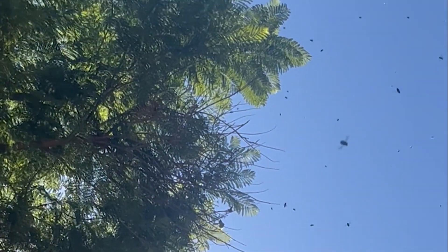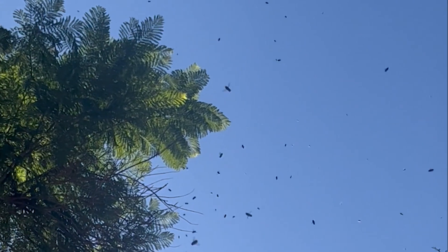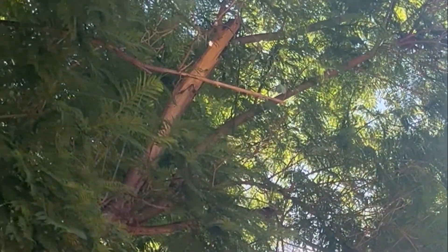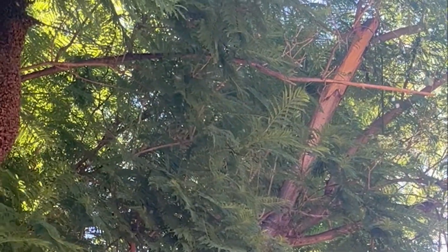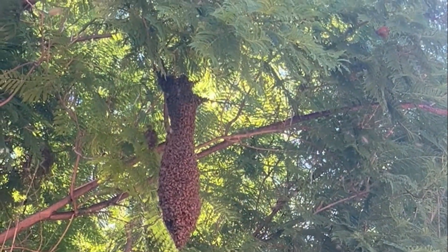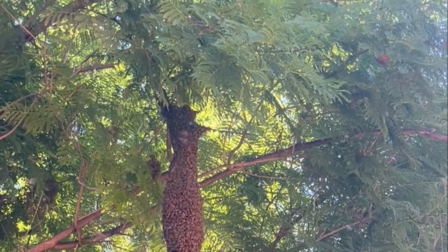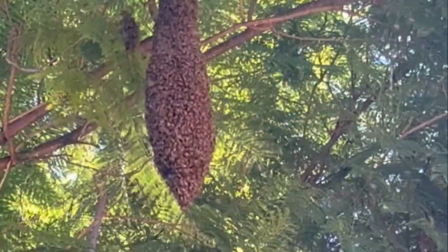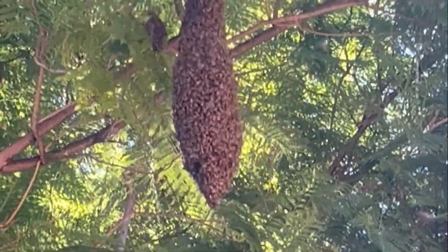The sky becomes filled with them, and at this stage you don't have to worry about getting stung because they are migrating and they're not protecting their nest, their families — so you can stand in the middle of them and they won't bother you.